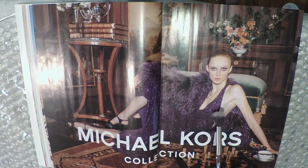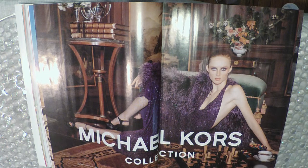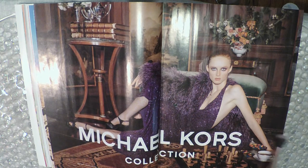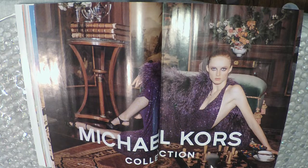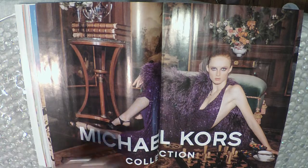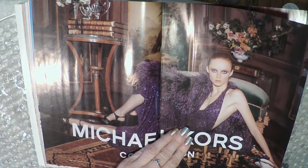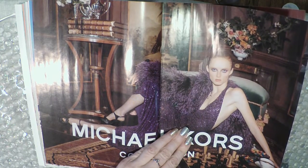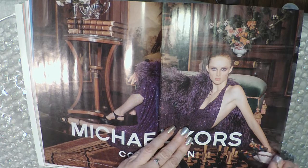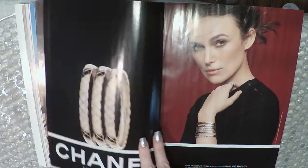We've seen this girl, or someone similar, in other Michael Kors ads. She's often laying on the floor, but at least this time she's playing chess, so I feel better about it. In another one she was just laying on the floor like she'd fallen there. She's also having tea and M&M's — that's a weird combination. I feel like tea is British and M&M's are American, but maybe I'm totally wrong, so no hate.